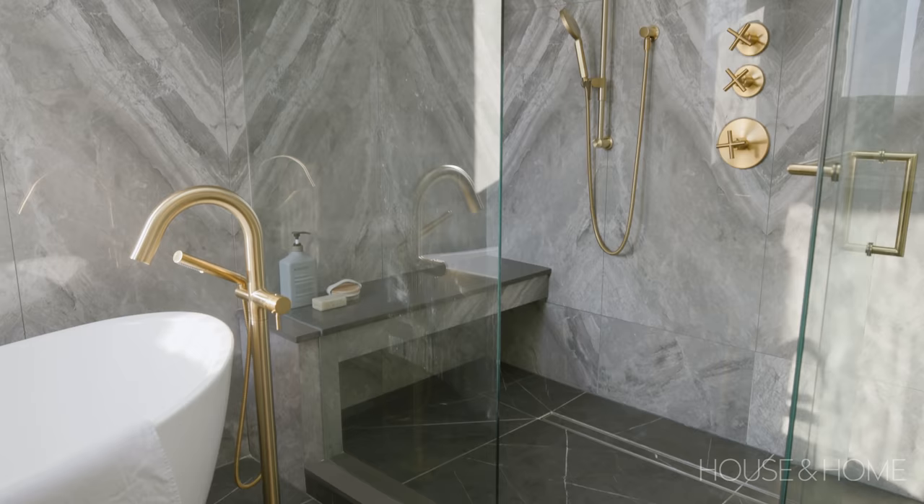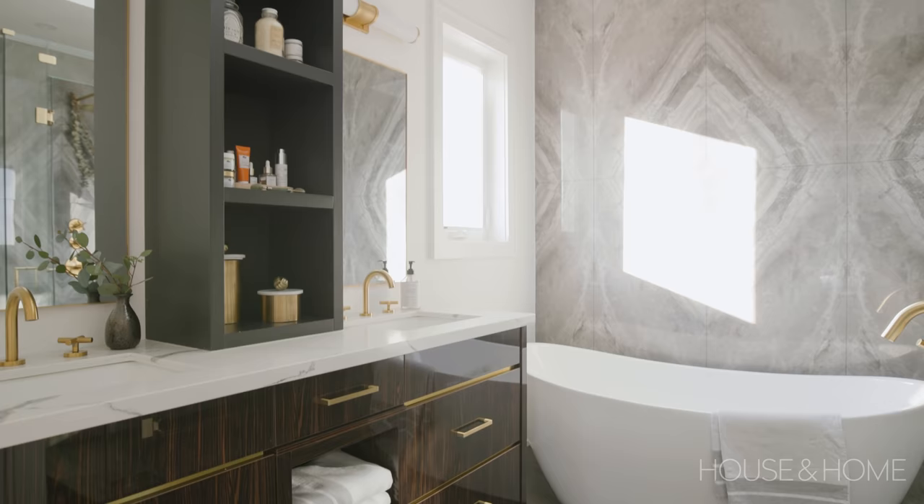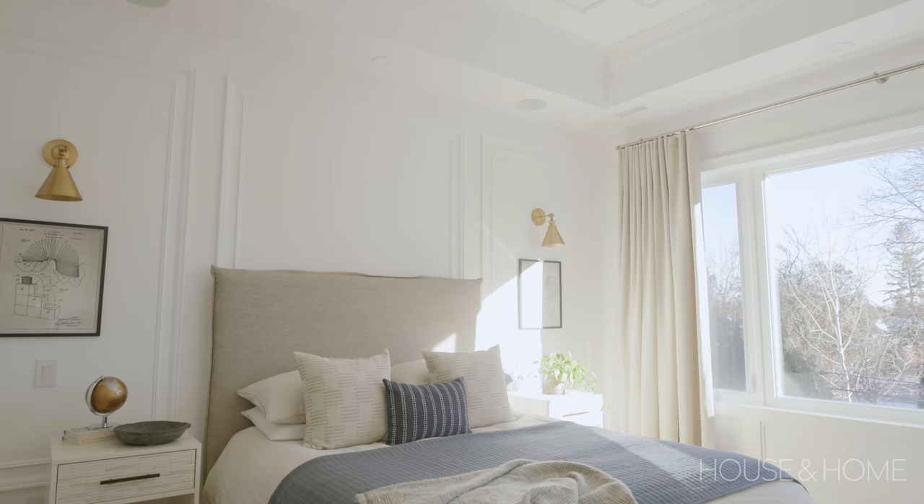When you walk into the principal ensuite you're blown away right away by the beautiful stone that carries up behind the tub as well as the shower surround. It's really beautiful and the veining is just incredible. There wasn't space for a really large vanity but I really like the fact that we still have two sinks and a lot of storage.